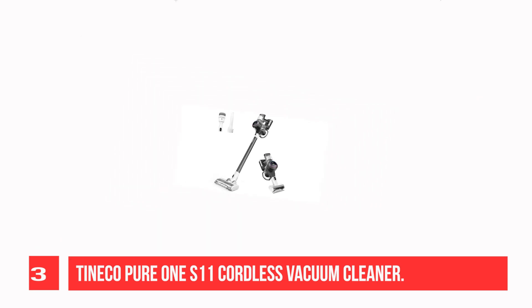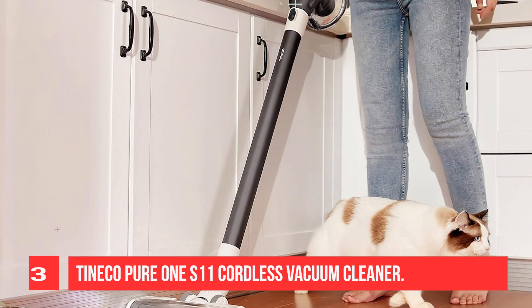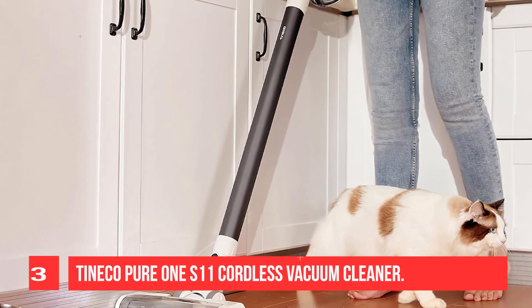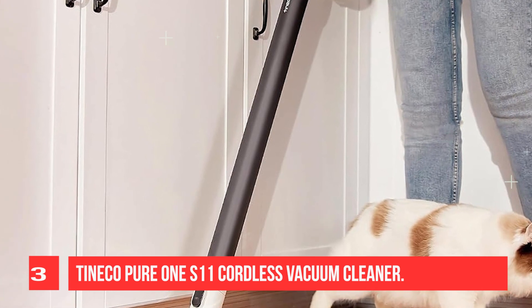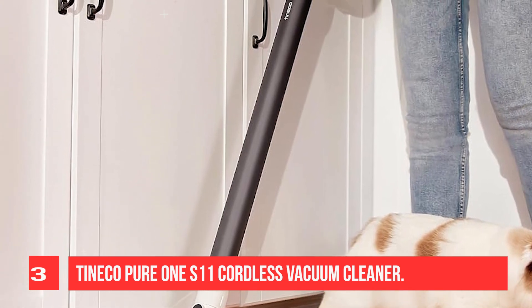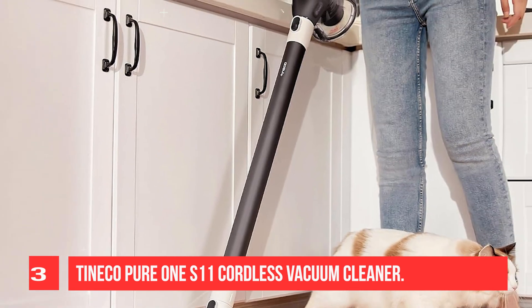Like the pricier Shark, it has an automatic power adjustment feature that enables it to increase its suction power setting when passing over an area with a large amount of debris. It also features a HEPA filter that's fairly effective in trapping allergens as you clean, though it's worth noting that emptying its dustbin can still release a cloud of dust and debris.